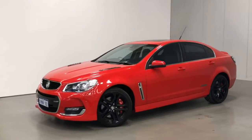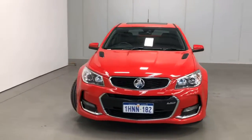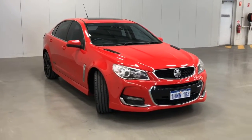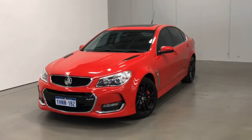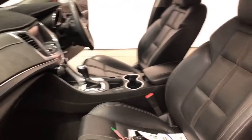Introducing the 2016 Holden Commodore SSV Redline Edition. The Commodore is a rear-wheel drive four-door sedan with five seats, powered by a 6.2 liter naturally aspirated V8 engine that produces 304 kilowatts of power and 570 newton meters of torque, via a six-speed automatic transmission.